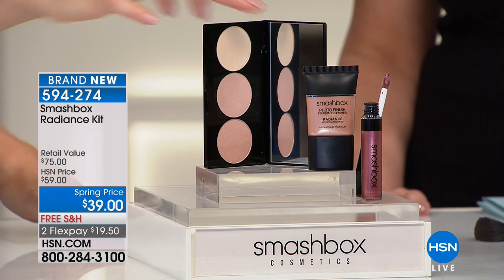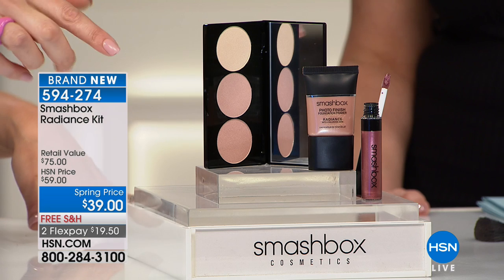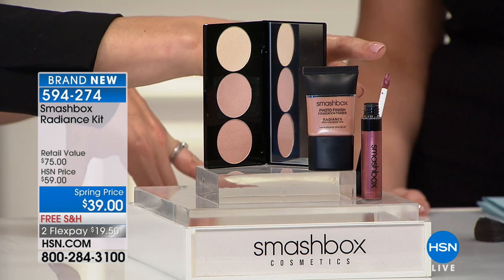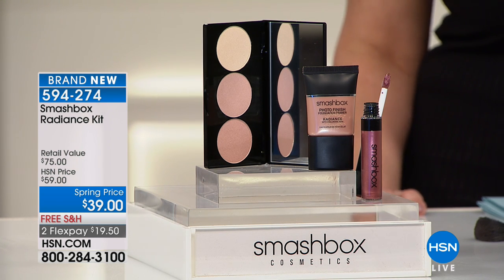It's so simple: pop this all over, take a brush and run it across all three colors, then hit the high planes of the cheekbones, down the nose, and the center of the lip. Go with your color along the lip and you're going to be warm and glowing. Laurie might actually have another demo for us too — and we're going to move right on over.